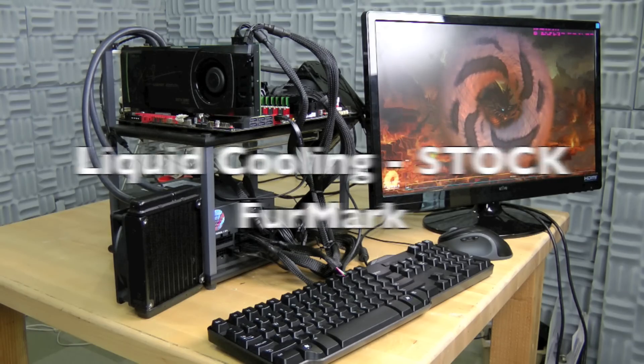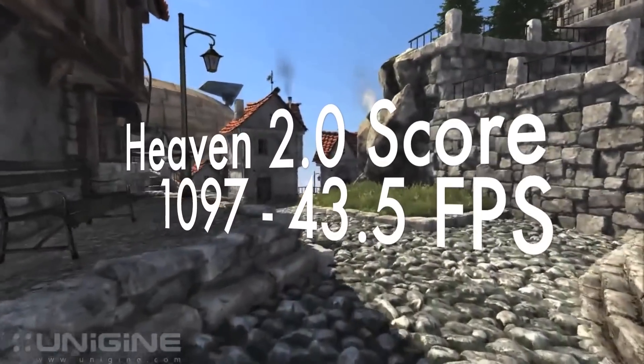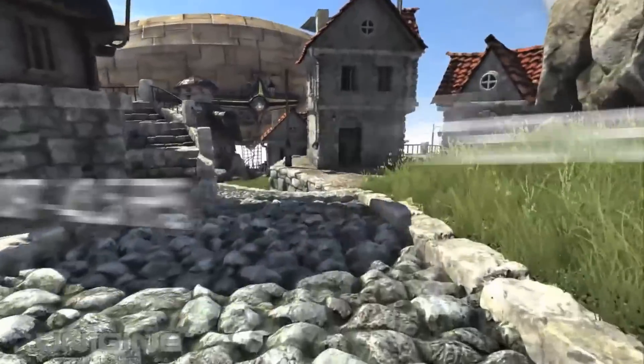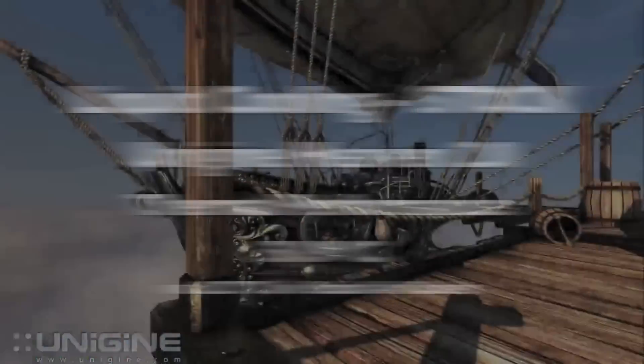Let's take a look at Heaven. Heaven is a DirectX 11 benchmark that is not only beautiful but really puts a GPU through its paces. At stock speeds the GPU had a score of 1097 in this benchmark, while sitting at an average GPU temperature of about 51.9 Celsius — this is nearly a 31 degree advantage over the stock cooling solution.